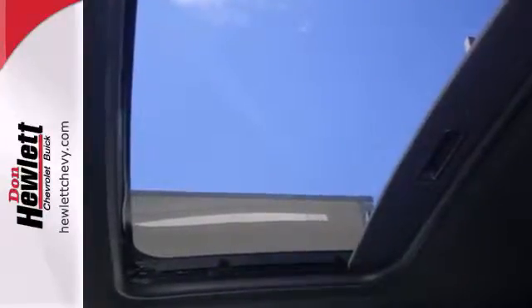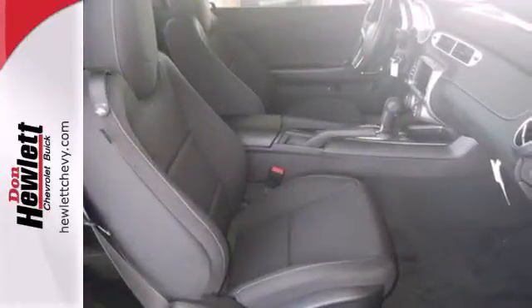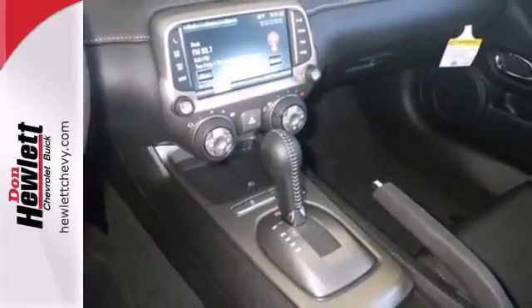It has convenient features like cruise control, keyless entry, automatic headlights, and steering wheel audio controls. Its security system will allow you to sleep with both eyes closed.